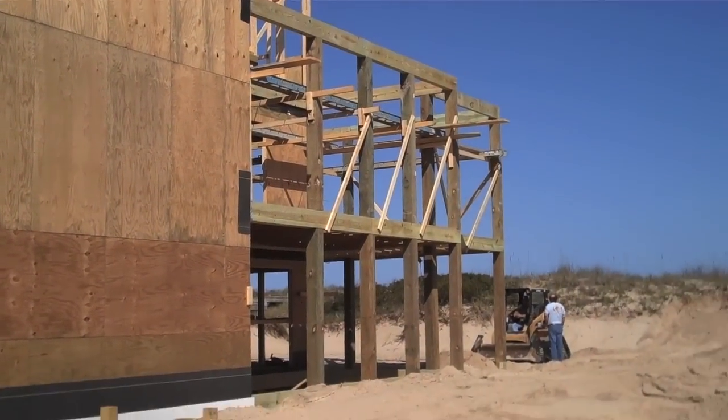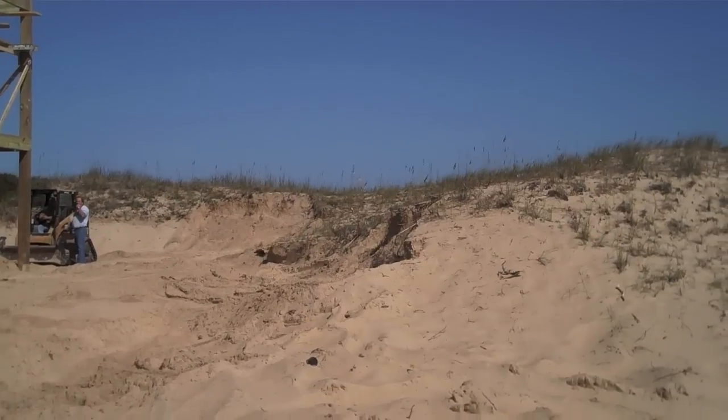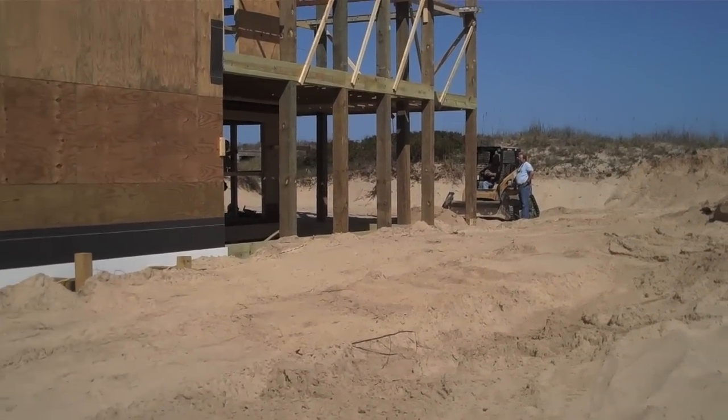As you can see it's tucked in right here behind the dune line with the ocean just steps in front of you. The pool will be right there in the front behind the dune in front of the deck. And I'd have to say it's pretty tough to beat these oceanfront views.